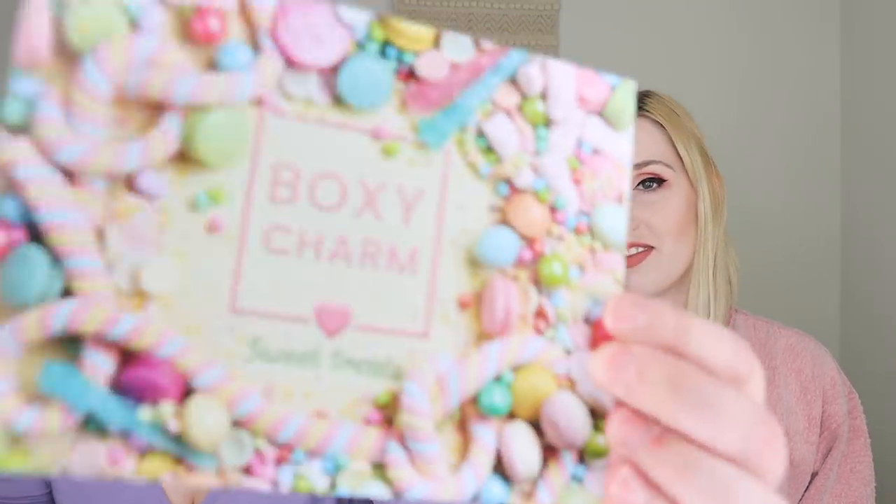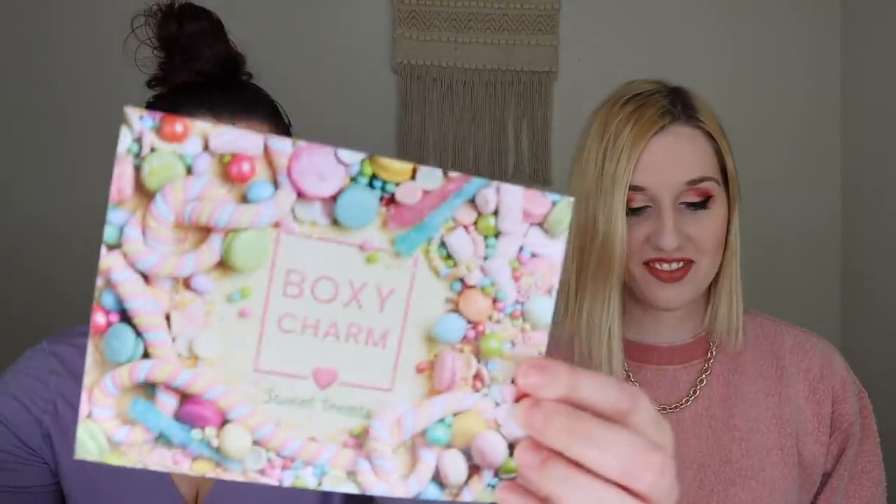Alright, so the theme this month is sweet treats. Super cute, love it. So it comes with this card and it has candy all over it, and then the back goes over the products, the price, and a description of each product. And so I have variation 40 and you have variation 25.